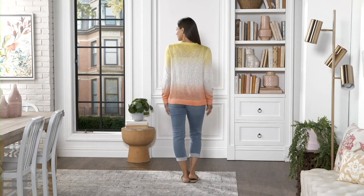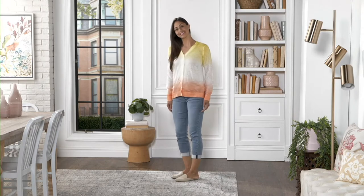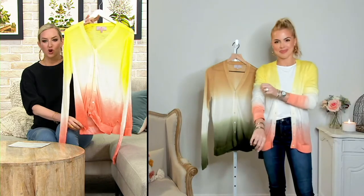It's just reduced. It is our long-sleeve dip-dyed cardigan — $55 and change, but you're saving about $24. Clearance price, of course, means no reorder.